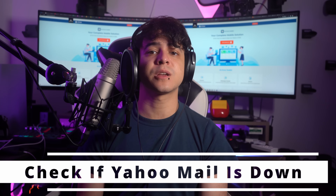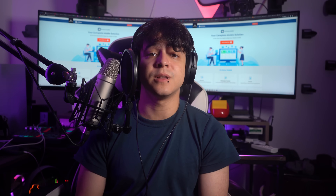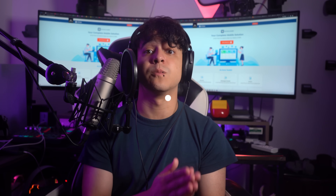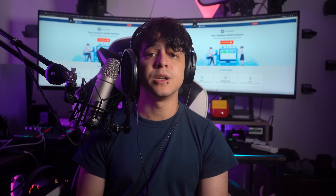Fix number one is to check if Yahoo Mail is actually down. Before diving into troubleshooting your Yahoo Mail on iPhone, it is crucial to determine whether the issue lies with your device or if Yahoo is experiencing a widespread outage. To check if Yahoo Mail cannot connect to the server, you can visit the official Yahoo Mail Help website or social media channels. These platforms often provide real-time updates on any service disruptions or outages. Additionally, social media channels such as Twitter can provide valuable information from Yahoo's official support team or other users experiencing similar issues. Another website you can use is DownDetector.